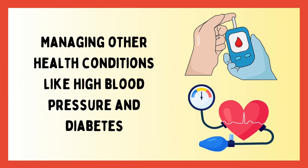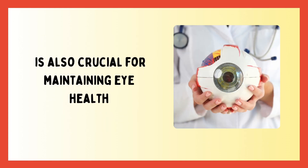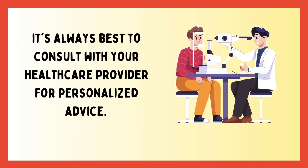Managing other health conditions like high blood pressure and diabetes is also crucial for maintaining eye health. Remember, while these natural remedies and lifestyle changes can help, it's always best to consult with your healthcare provider for personalized advice.